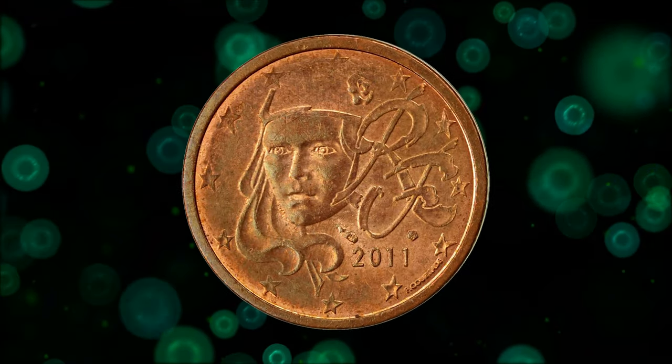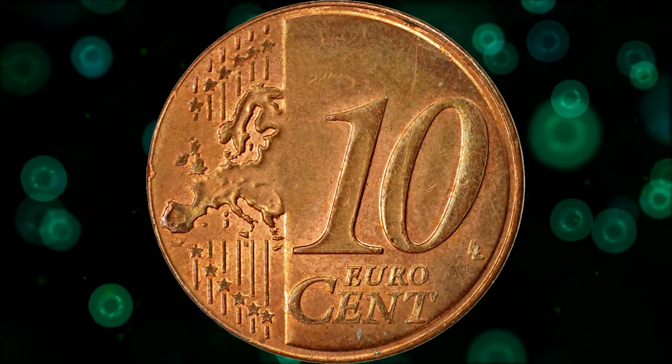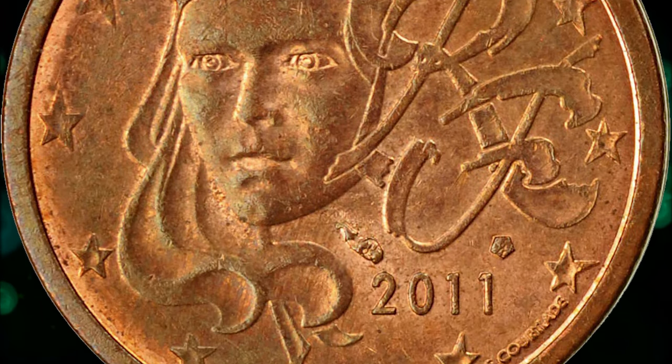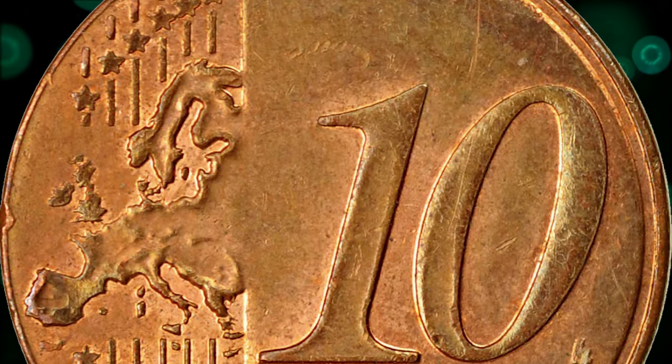A modern and extremely rare error coin: a 2011 French 2 euro cent mule with 10 euro cent. According to newmiscorner.com, unlike the 2 euro cent, the edge is grooved with traces of reeding. Metal composition is copper-plated steel and weight is 3.13 grams. It was sold for 1,200 euros.